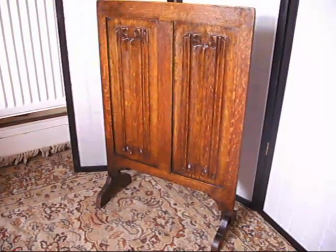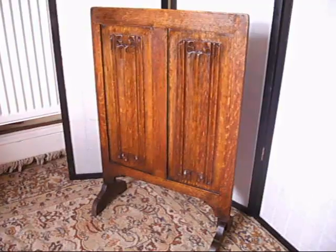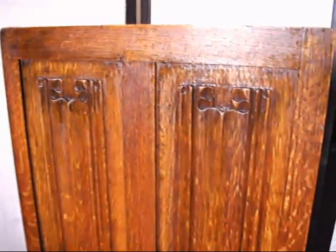Under the hammer now at Bygone Bargains, beautiful old vintage oak linen fold carved fire screen. Quite unusual — I've never seen one like this. I've never seen one that's linen fold. That is really tasteful.